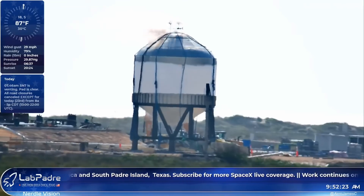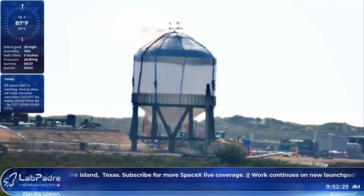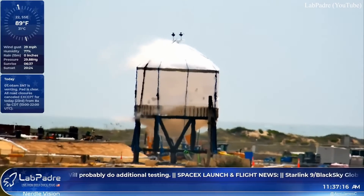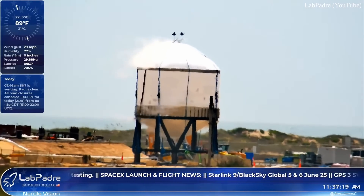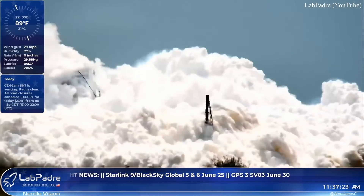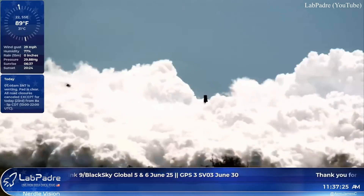In last week's episode, we went over SN7's first cryo test to failure that ended up springing a leak. It was soon after repaired and again tested a second time to failure this week, in an attempt to better understand the benefits of switching from 301 to 304 stainless steel. The patch held, but eventually the bottom dome bulkhead gave way, sending the tank several meters into the air and landing it on its side.